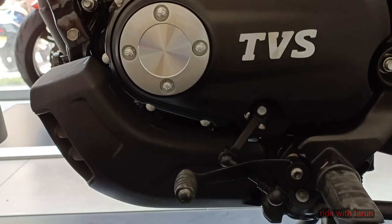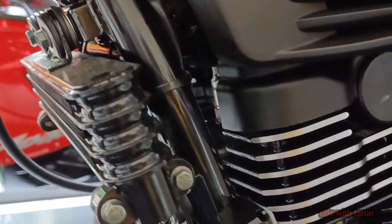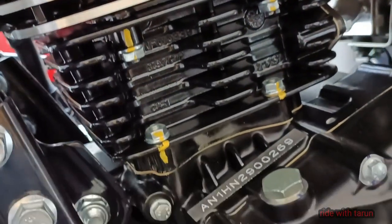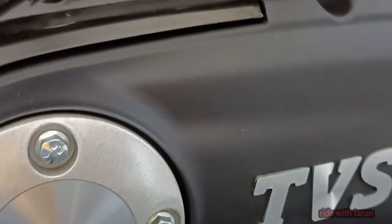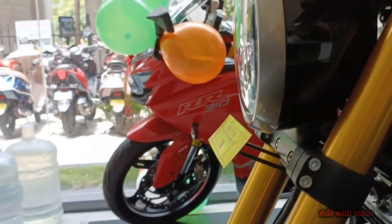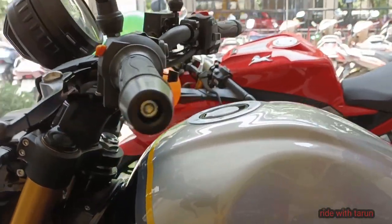The mechanical specifications include a 225cc single-cylinder air-cooled motor that makes 20.1 bhp at 7,750 rpm and 19.93 Nm of peak torque at 3,750 rpm. The engine is linked to a 5-speed gearbox. The hardware comprises upside-down forks and a 7-step preload-adjustable monoshock, with a 300 mm disc at the front and a 240 mm rotor at the back.